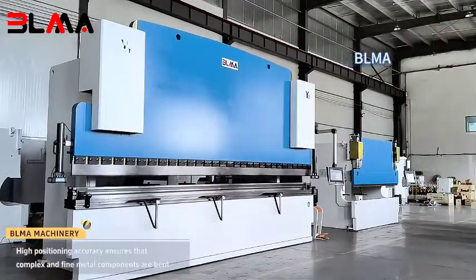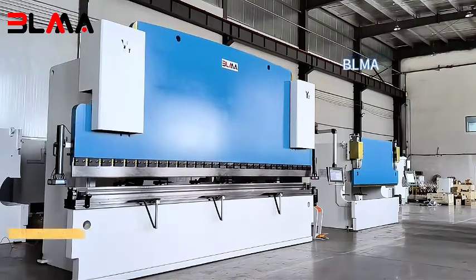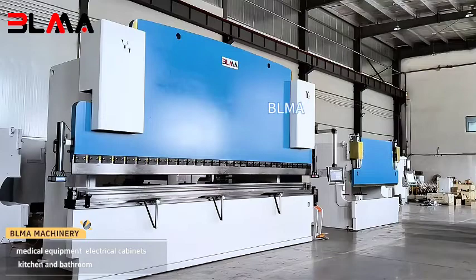High positioning accuracy ensures that complex and fine metal components are bent. Widely used in hundreds of fields such as the door industry, medical equipment, electrical cabinets, and kitchen and bathroom.